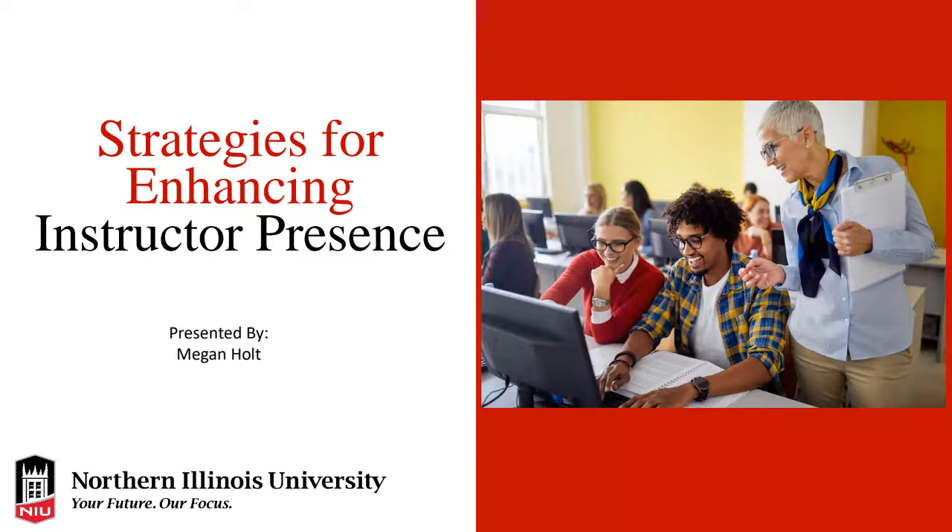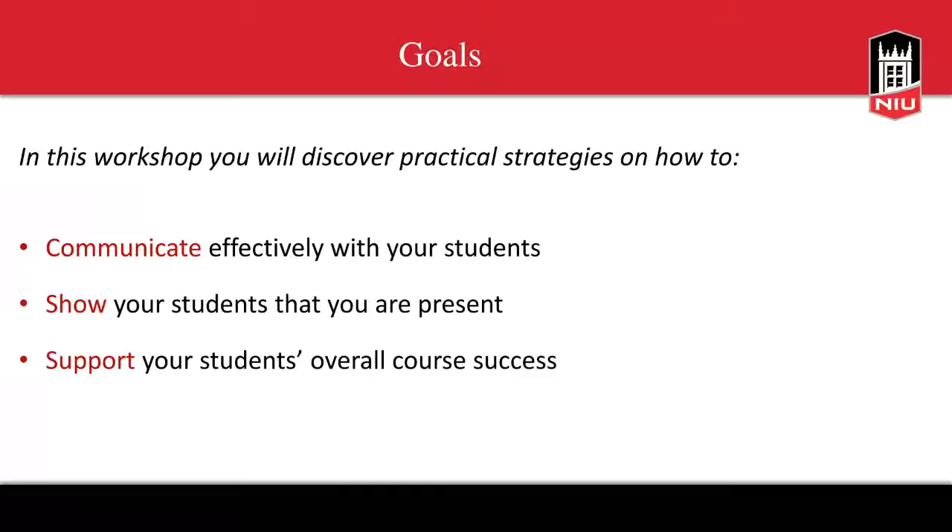Welcome, everyone, to Strategies for Enhancing Instructor Presence. In this workshop, you'll want to discover some practical strategies for communicating effectively with your students, showing your students that you're present, and ways in which you can support your students' overall course success.